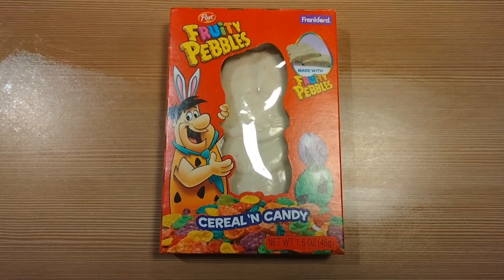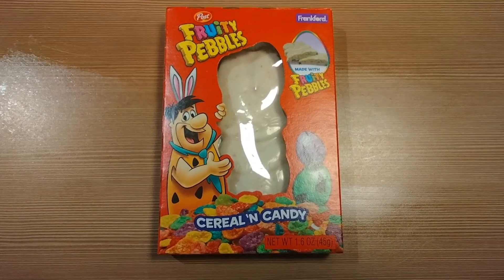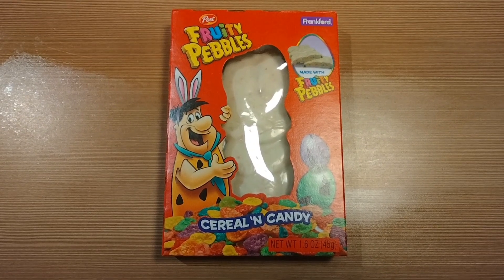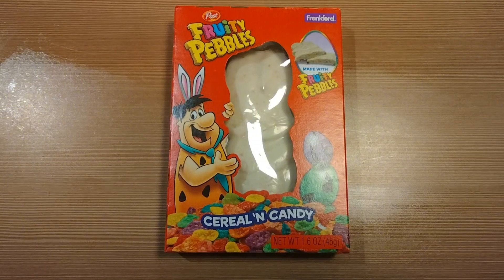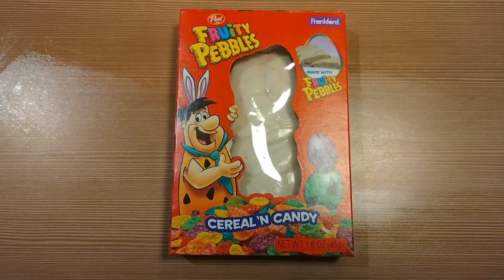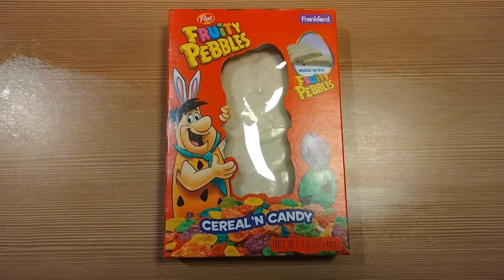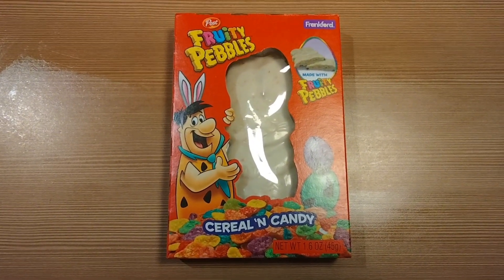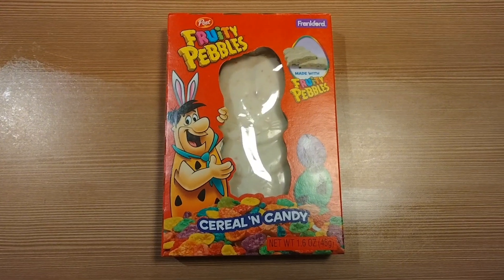Hey everybody, how are you this evening? I just went to the supermarket and bought this — it's a white chocolate rabbit made by Post Fruity Pebbles. Now I remember when I was a kid growing up a few decades ago, Fruity Pebbles was actually my favorite cereal. I found it really incredibly tasty and I would eat a lot of it, sometimes the whole box if I could.